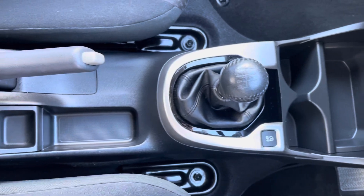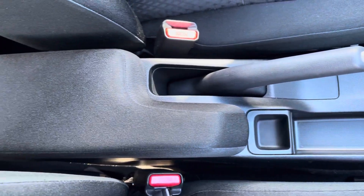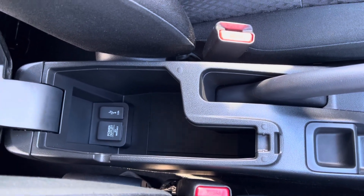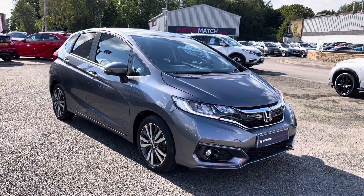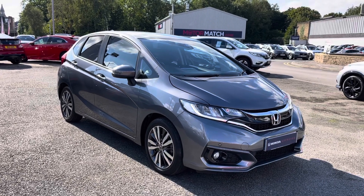It is a manual transmission, so you do have your manual gear stick below along with this handy armrest in the centre, which once lifted does expose a small storage area and power outlets inside. Thank you for taking the time to watch this video tour. If you would like any further information, please give us a call at 01204 827 916.